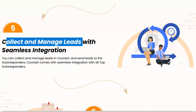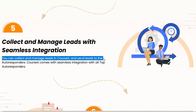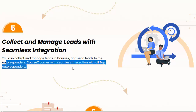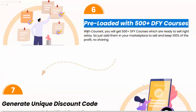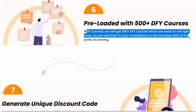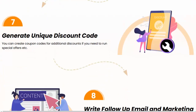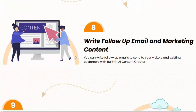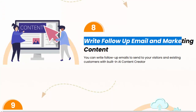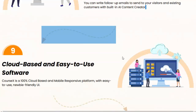Five: collect and manage leads with seamless integration — you can collect and manage leads in CourseX and send leads to autoresponders. CourseX comes with seamless integration with all top autoresponders. Six: preloaded with 500-plus DFY courses — you will get 500-plus DFY courses which are ready to sell right away, so just add them in your marketplace and keep 100% of the profit, no sharing. Seven: generate unique discount codes — you can create coupon codes for additional discounts to run special offers. Eight: write follow-up emails and marketing content — you can write follow-up emails to send to your visitors and existing customers with the built-in AI content creator.